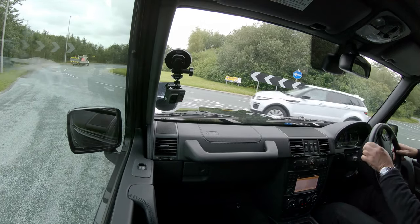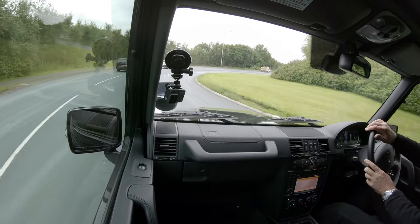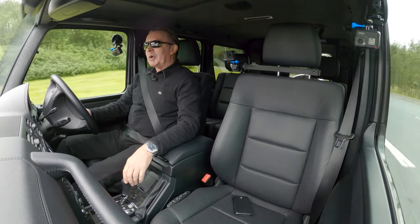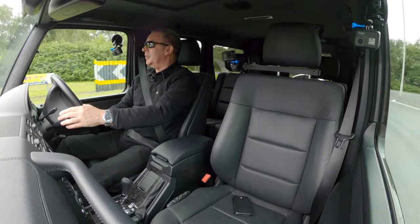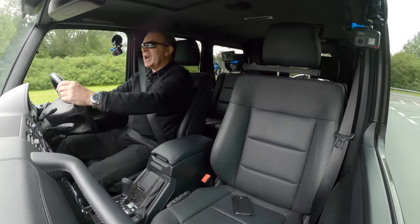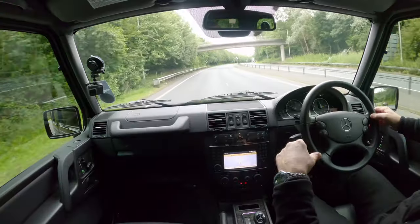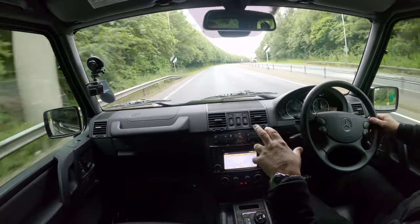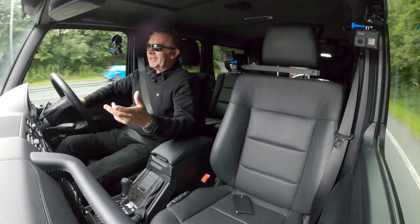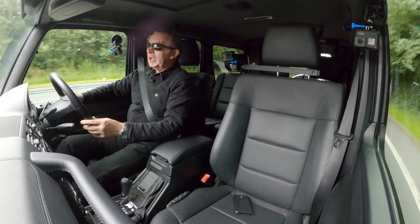It feels like a military vehicle, which is of course what it was designed for. I did read somewhere — though I might be getting this wrong — that it had something to do with the Shah of Iran, who was a big shareholder in Mercedes-Benz. It's one of the oldest vehicles Mercedes has had in production — over 40 years. There's only one other vehicle that's been in production longer and that's the big Unimog.